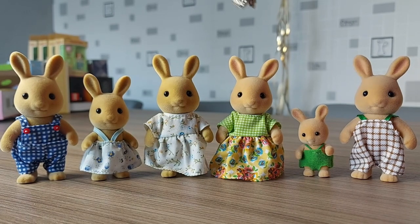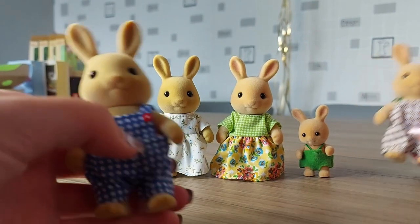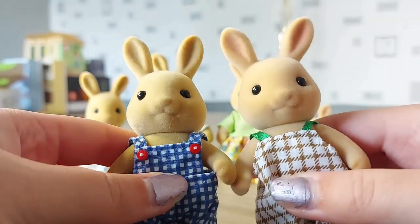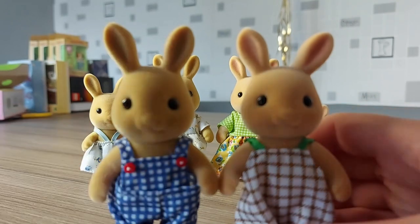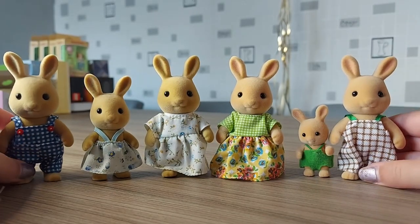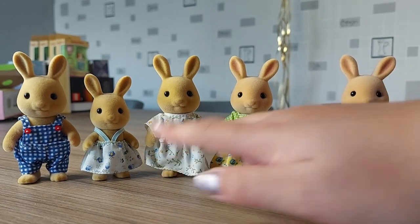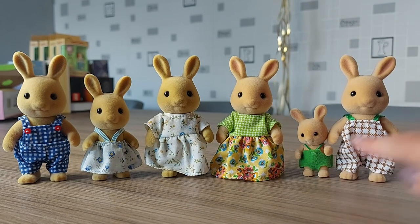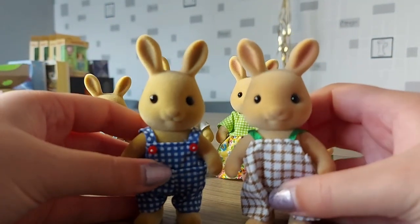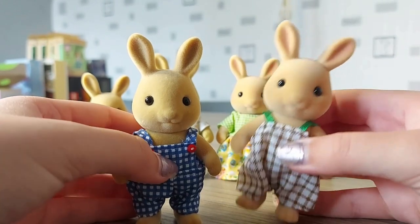Here they are now with the Oswald Ochre rabbit family. You can see they are quite a similar colour, but I think the Sonny rabbits are just slightly more yellowy and lighter. The other main difference is they're mainly wearing blue colours with blue flowers on the dresses, while these are wearing green — like green straps. I can definitely see now that the Sonny rabbits are quite a bit lighter than I thought.